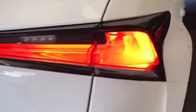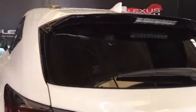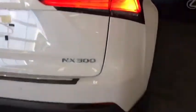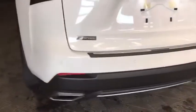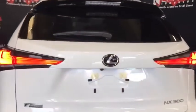The rear of the NX300 F Sport Series 2 gives us F Sport badging, LED brake lamps, rear privacy glass, rear defrost, rear defrost wiper, and a light under the spoiler. Clearance and backup sensors with rear cross-traffic braking, dual exhaust, and a backup camera with three points of entry into the cargo space.